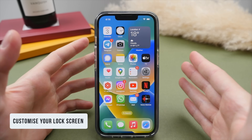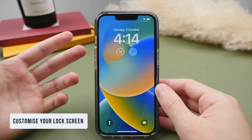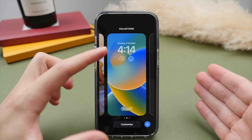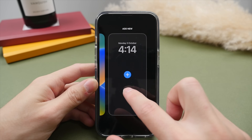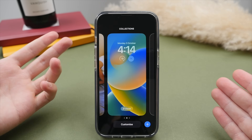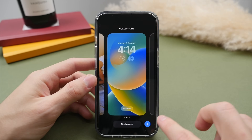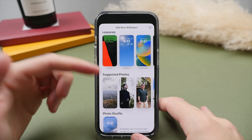The first thing we're going to do is customize the new lock screen. iOS 16 completely overhauls the lock screen and adds a bunch more features for customization. We can press and hold anywhere on the lock screen and this will bring up a switcher which will allow you to cycle between any preset lock screen designs that you have. To add a new lock screen, press the little plus sign in the bottom right.